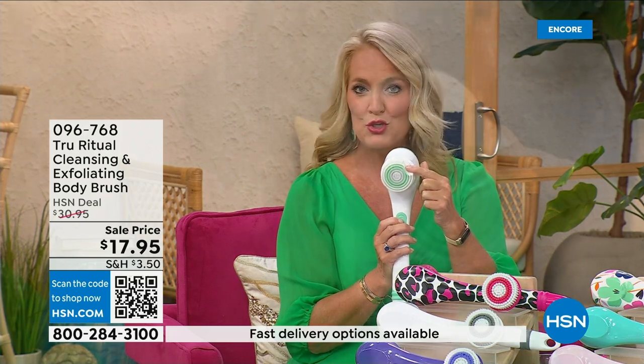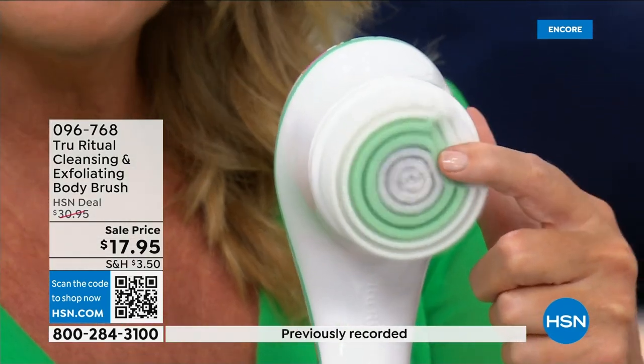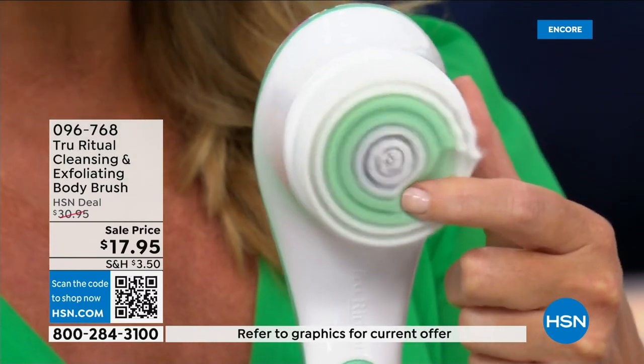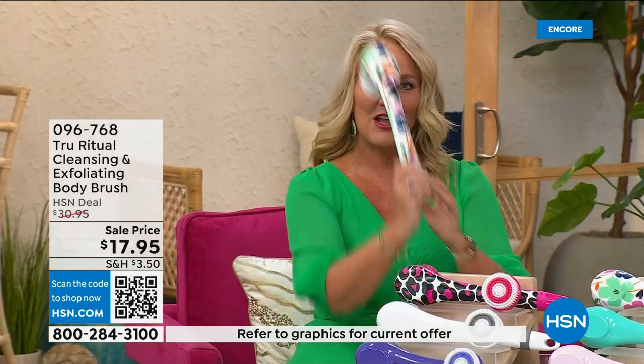There's a lower speed, and if you were to push too hard it will actually stop. And here's the higher speed — you can see how nice and fluffy that is. It's going to exfoliate away all of those dead skin cells. It is the lowest price we've ever had for you.